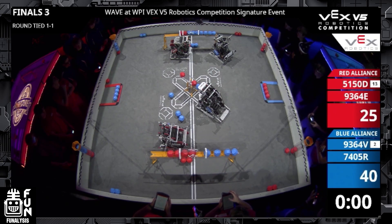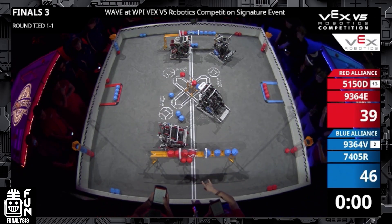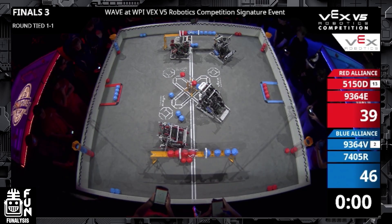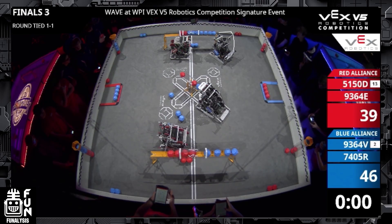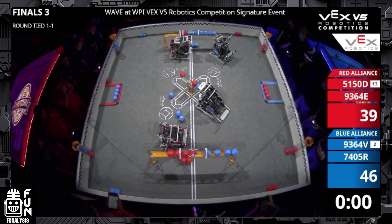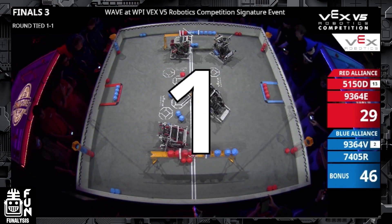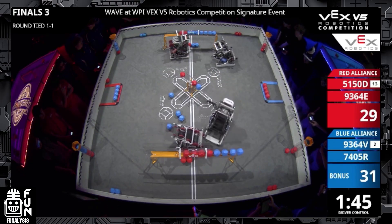On the other long goal it's a similar situation, though red alliance doesn't have as many blocks there and blue has more blocks even if they're not perfectly positioned in the long goal. Blue still has a decent chance — if they get a swipe in, they can d-score those two red blocks. It really just comes down to how fast these drivers can react.